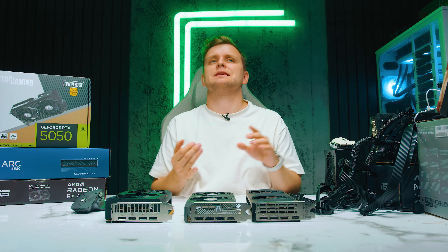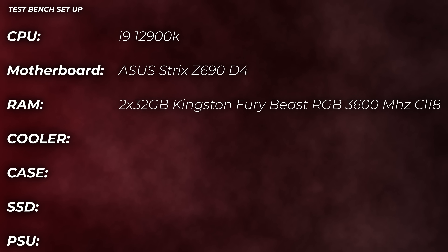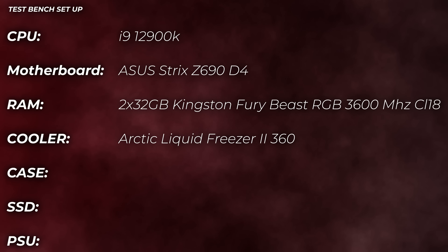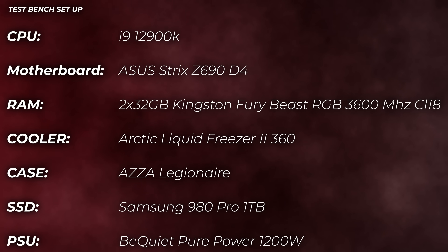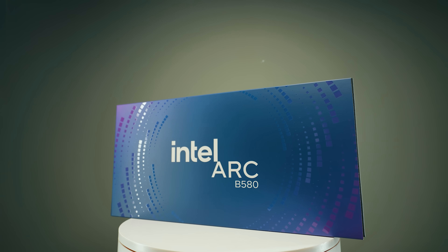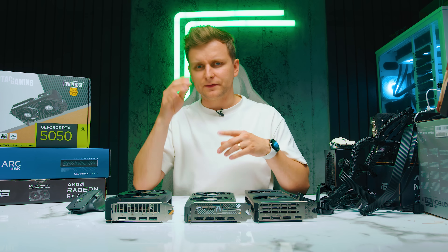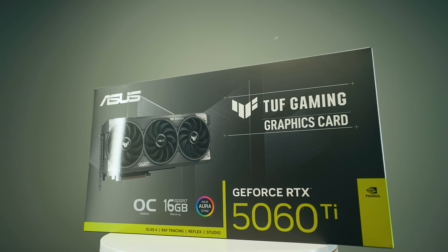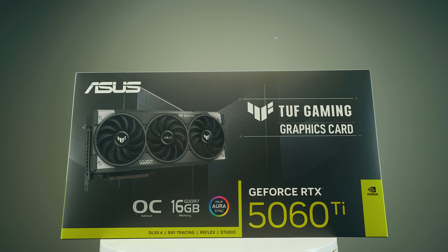My test bench setup is the i9-12900K, ASUS Strix Z690-D4 motherboard, 64 gigabytes of Kingston Fury Beast RGB at 3600 MHz CL18, Arctic Liquid Freezer II 360mm AIO, Samsung 980 Pro 1TB SSD, and a be quiet! Pure Power 1200W power supply. The cards we're comparing are the 5050, the Intel Arc B580, and the ASUS Radeon RX 7600 — one from AMD, one from Intel, one from Nvidia — and also the 5060 Ti 16GB version to see how much better the 5060 Ti is. I don't have the 5060, so that one is missing.